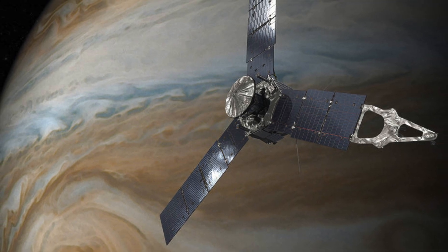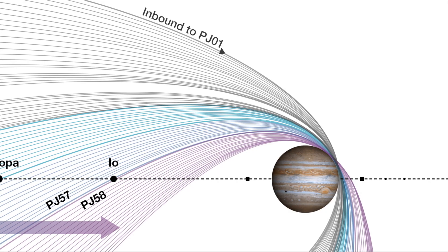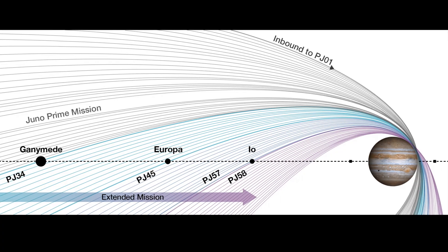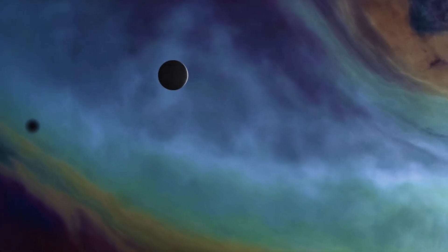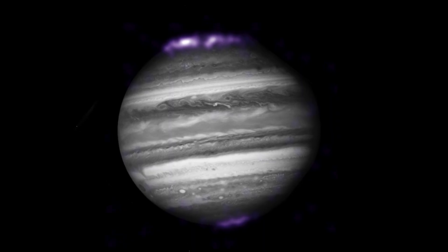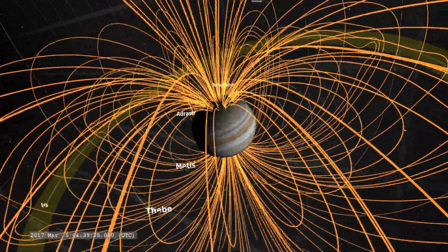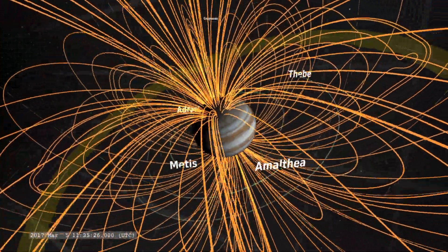Juno's original mission lasted until July 2021, and in recognition of its remarkable success, NASA and its mission team made the decision to extend Juno's journey until September 2025 with an additional 42 orbits. This has given additional time to study the whole of the Jovian system, including flybys of some of Jupiter's fascinating moons — Ganymede, Europa and Io — as well as conducting detailed observations of the planet's auroras, atmospheric storms and lightning. Additionally, the extended mission will further explore Jupiter's colossal magnetic field to help unravel the mechanisms responsible for generating and sustaining it.